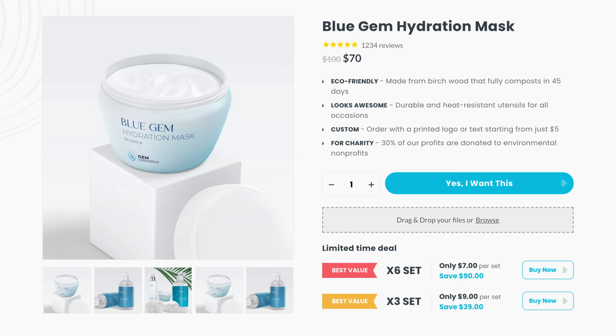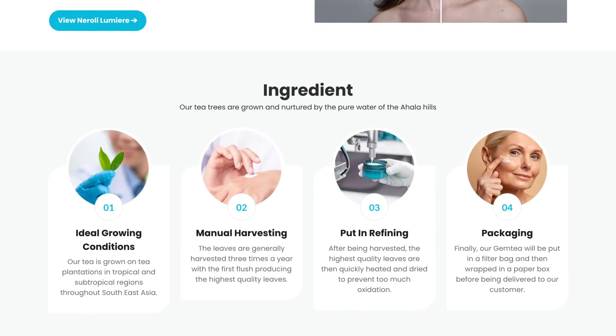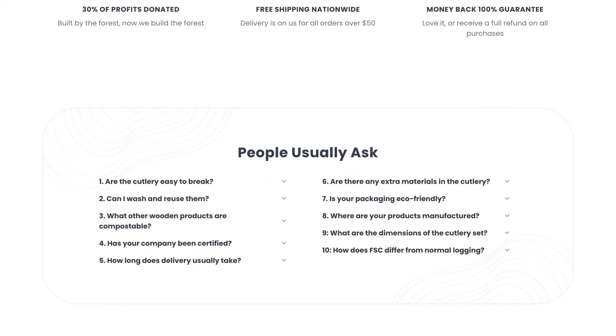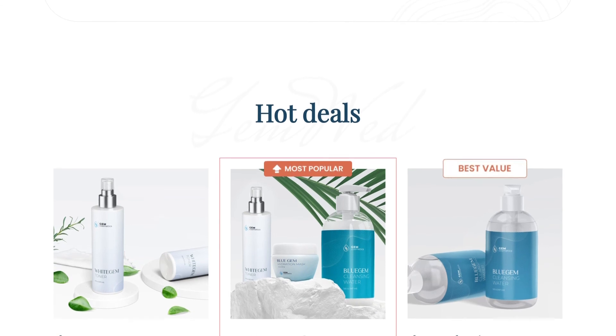Product bundling is a great tool to increase the customer average order value, introduce new products, and enhance the customer shopping experience. I hope today's video gives you the inspiration to start creating your own product bundles for your store without fancy coders or third-party apps.